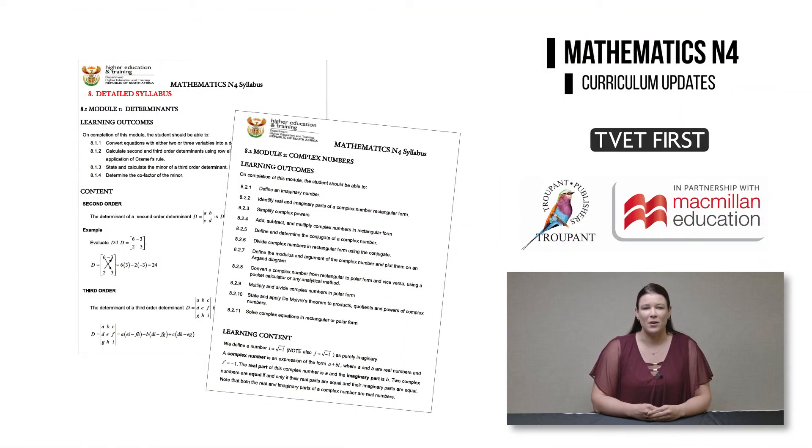Let's start with unpacking the curriculum changes you need to know about. All of the learning outcomes have been renumbered and some of them have been reworded or broken down into more detail.